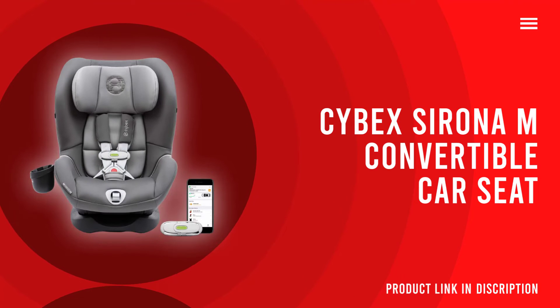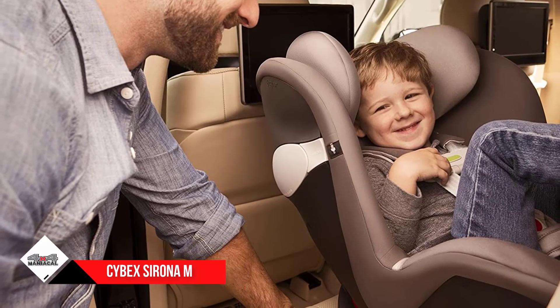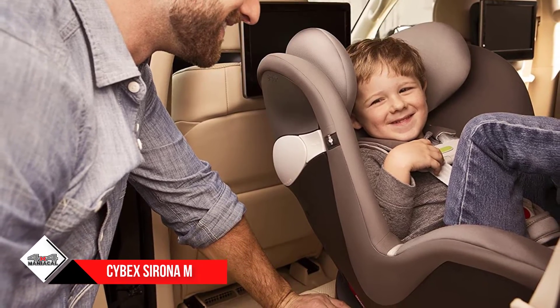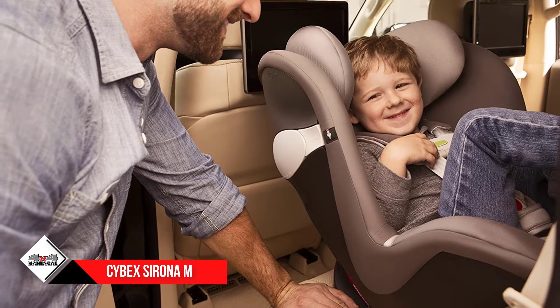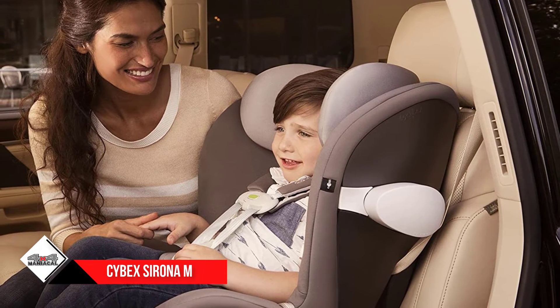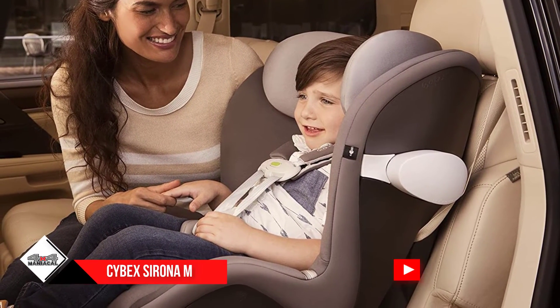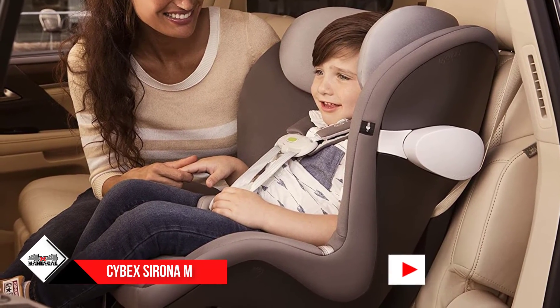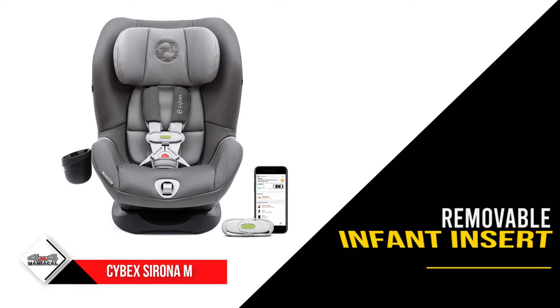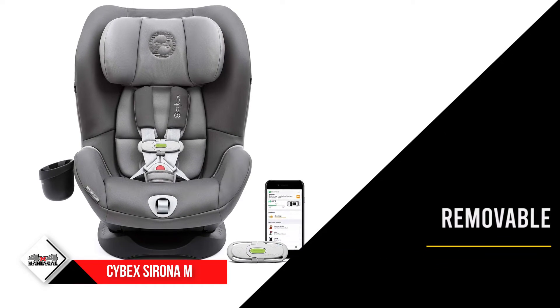Number two: the Cybex Sirona M convertible car seat. If innovation is your jam, consider this seat. It comes with a SensorSafe monitor inside the buckle of your child's harness, which connects to your phone and will alert you if your child is left in the car. While this may seem unnecessary to some, leaving children in cars is a real concern. The sensor also alerts you if the car is too hot or cold, or if your child becomes unbuckled.